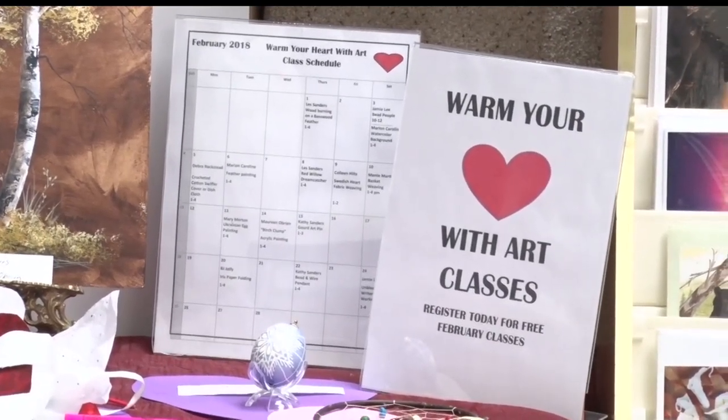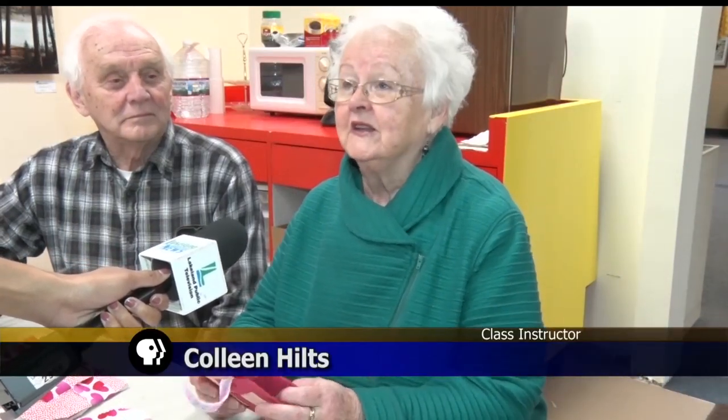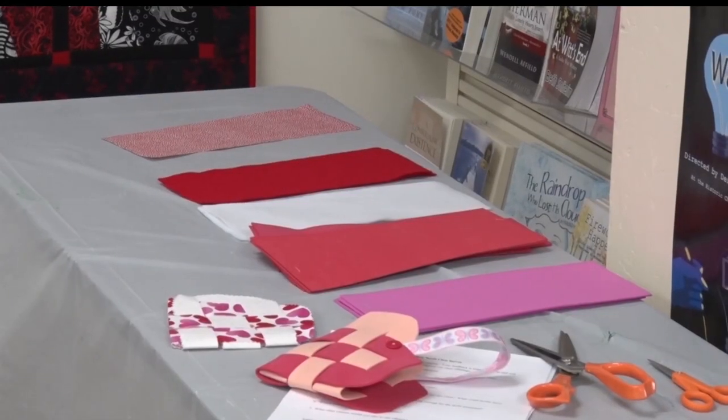They're free to the public and are taught by members of the community. I'm a quilter and a carver, and I didn't want to drag a sewing machine in here for a sewing class, so I was just looking for something we could do with fabric.